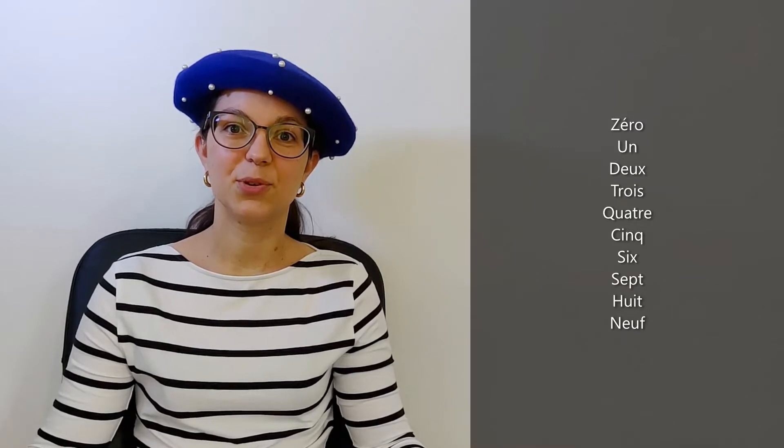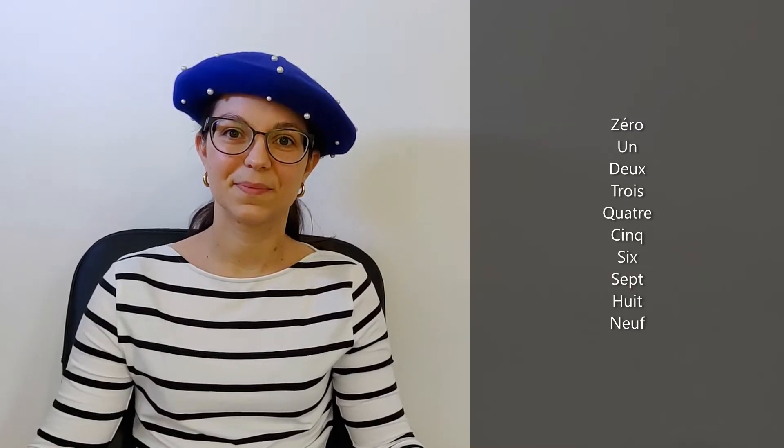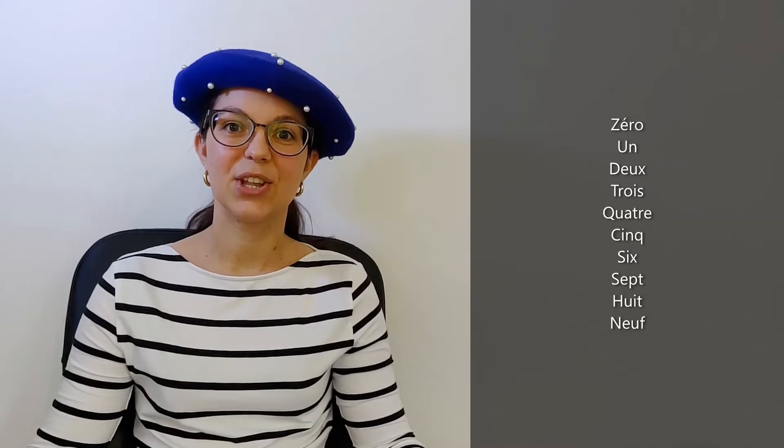Zéro, un, deux, trois, quatre, cinq, six, sept, huit, neuf.